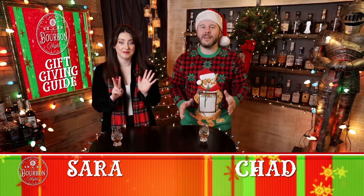Welcome to the seventh annual gift-giving guide for the bourbon drinker in your life. I cannot believe that we've been doing this for seven years, but it's just so much fun. Why stop now?